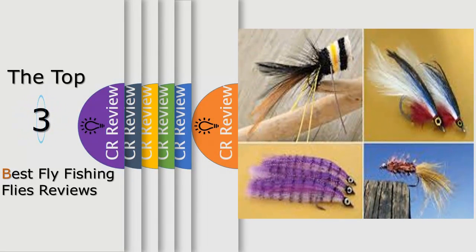Hello viewers, we have brought to you the top 3 best fly fishing flies review powered by this critics review.